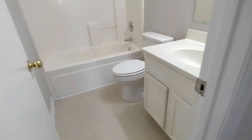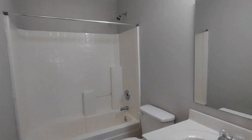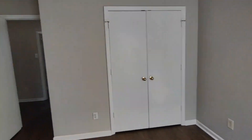Exiting this bedroom, directly to our left now is the full bath off the hall. This full bath also features a large vanity and shower tub combination. Beside this bathroom is bedroom number two, which features a rear facing window and large closet. And beside this bedroom is our third and final bedroom, which also features a rear facing window and large closet.